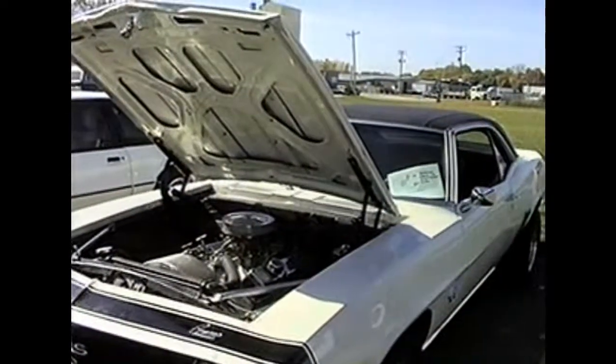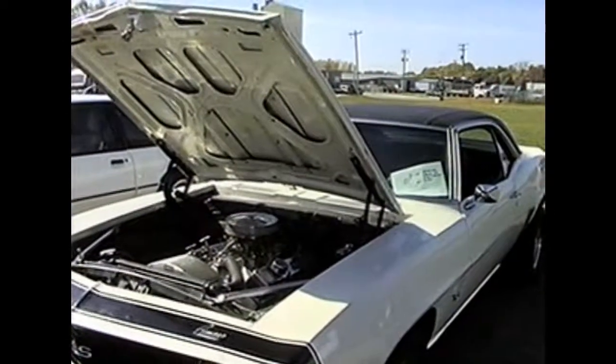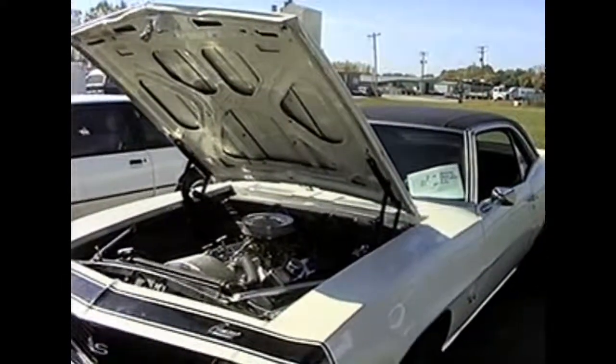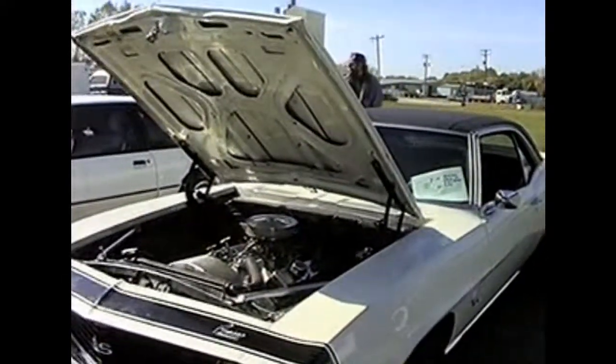The next car we're looking at is Brian Peterson's 1969 Camaro SS. It's got a 383 stroker with a 400 turbo transmission.